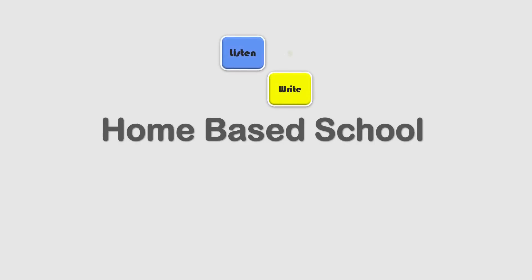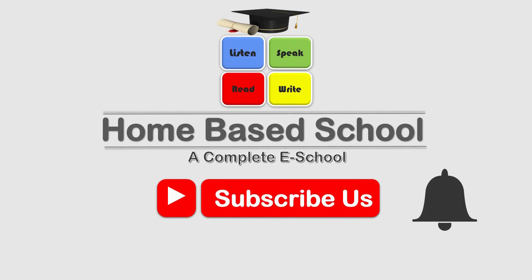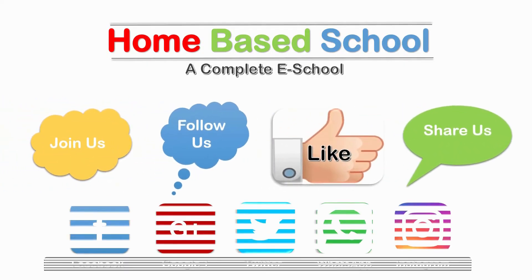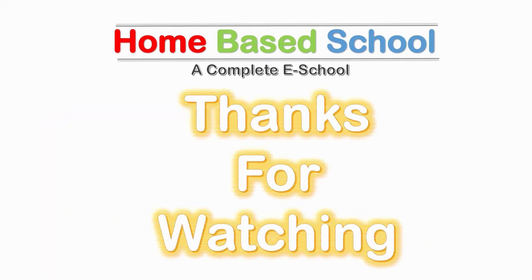Home-based School: Listen, Speak, Read and Write — a complete e-school project. Subscribe and click the bell button to get every new video. Join us, follow us, like and share us on Facebook, Google Plus, Twitter, WhatsApp and Instagram. Thanks for watching.